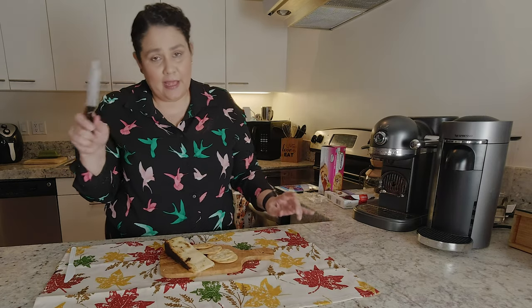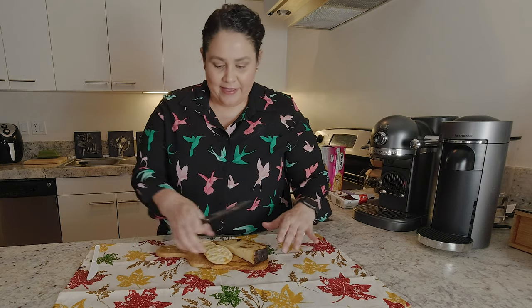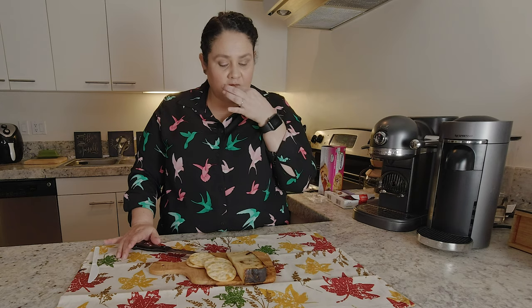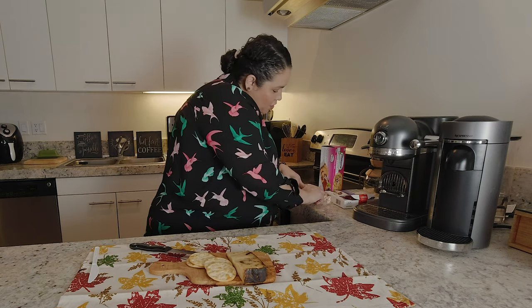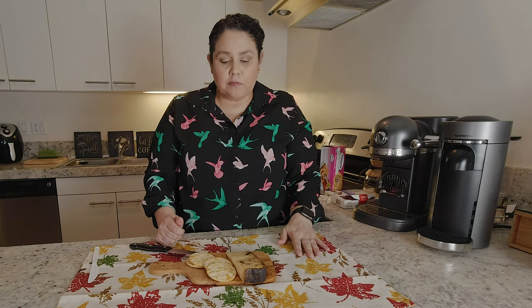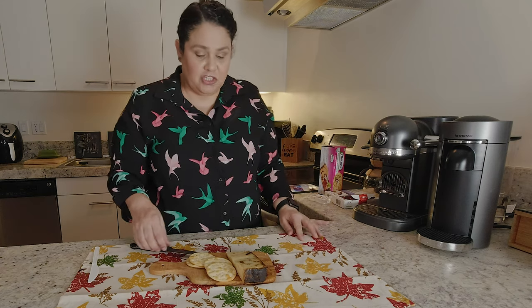I'm not an expert at any of this stuff, so if I'm doing it wrong, let me know — that's how we learn. I'm going to taste a little bit of it first without a cracker, just the cheese. It's artisan cheddar. It does say it's award-winning. The cheese itself is fine — it's not hard but it's not really soft either. It's just white cheddar cheese.